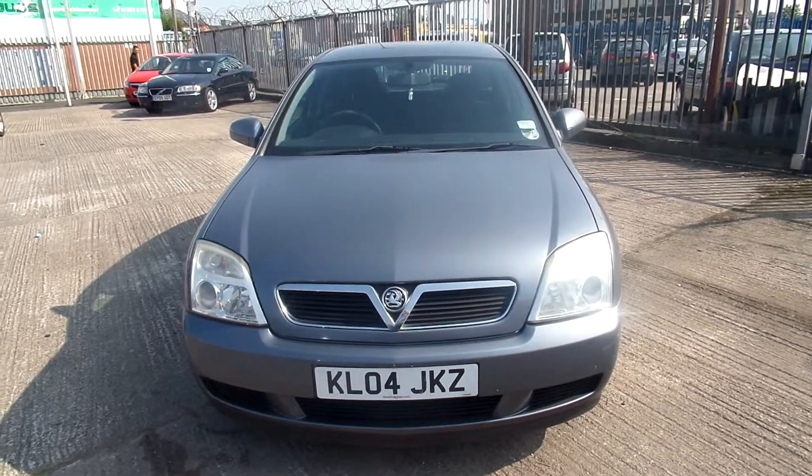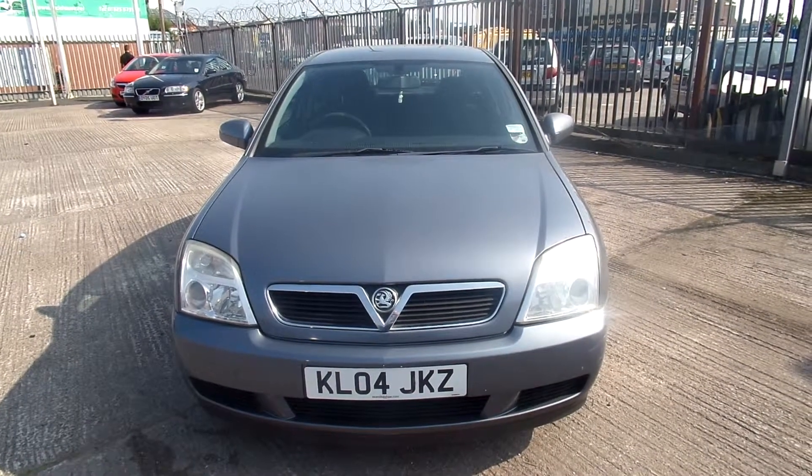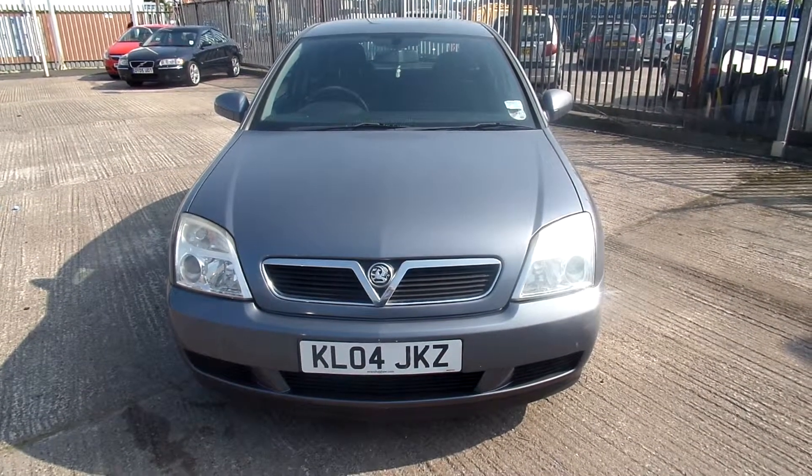Hello, welcome to Warrington Rybrook Volvo. Today we have an 04 registered Vauxhall Vectra. It's a 1796cc, petrol, LS1 6-valve, manual and it's in grey.